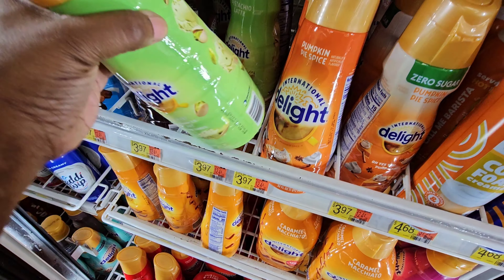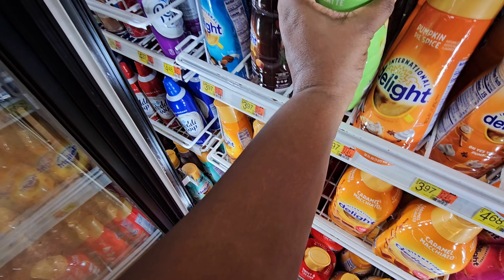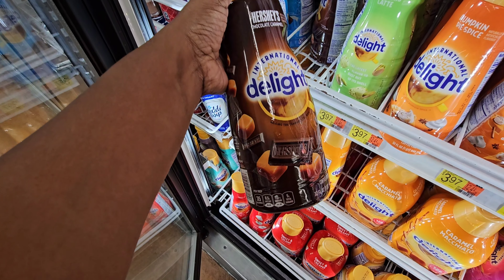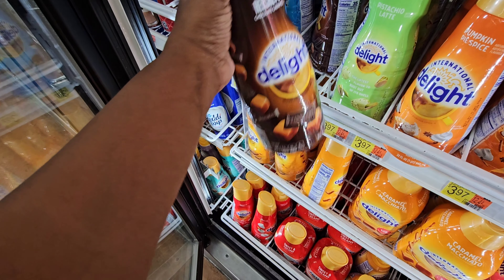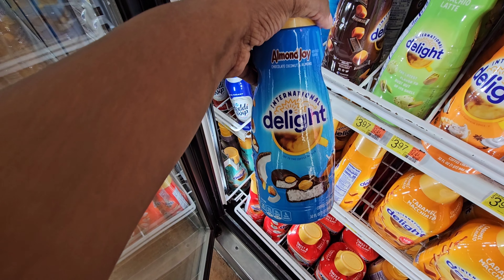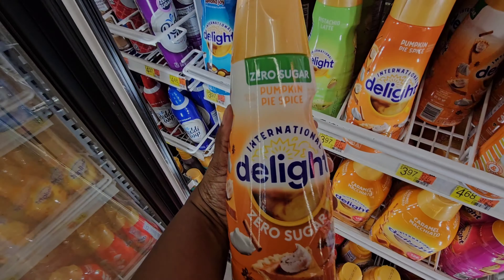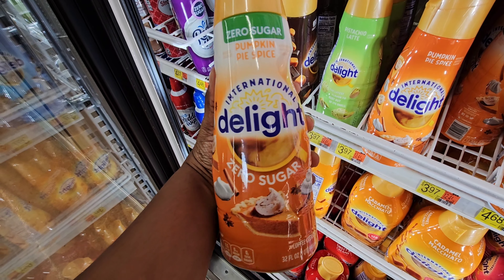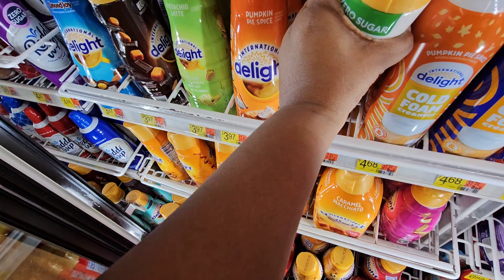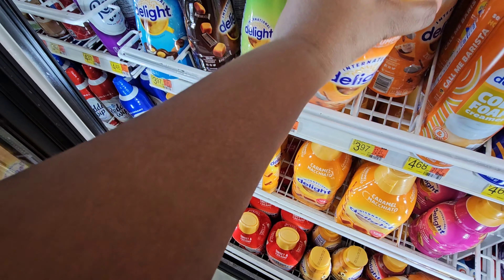Creamer for $3.97 right here — they have the pistachio latte, that looks good. They have the Hershey's with caramel, and they also have the Almond Joy. If you've tried these, let me know what you thought about them — they look good and they're $3.97. They also have the zero sugar pumpkin pie spice and the original pumpkin spice. If you've tried these, let me know what you thought.